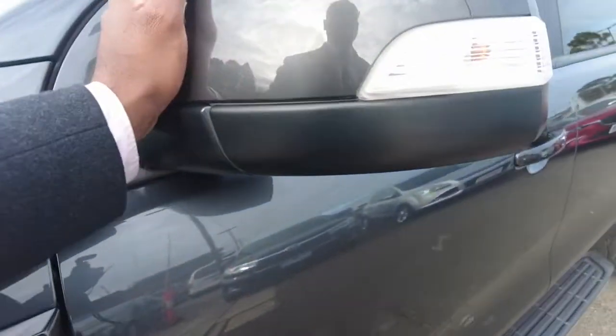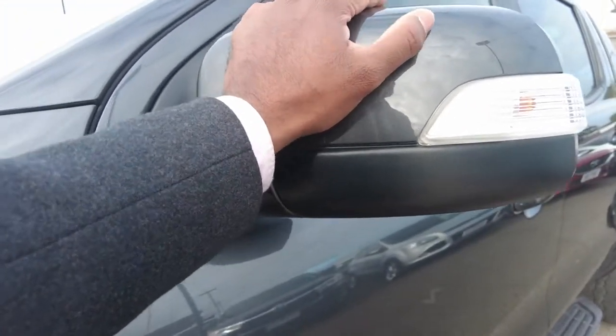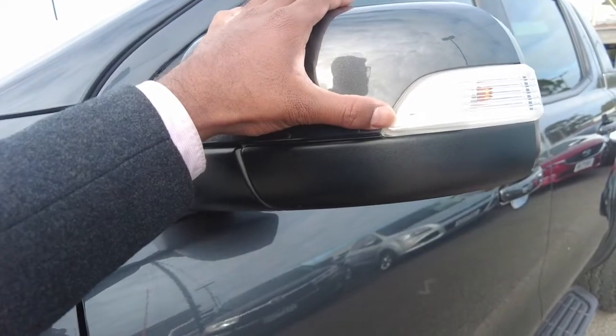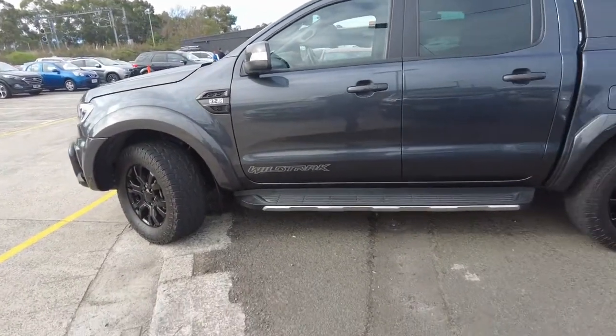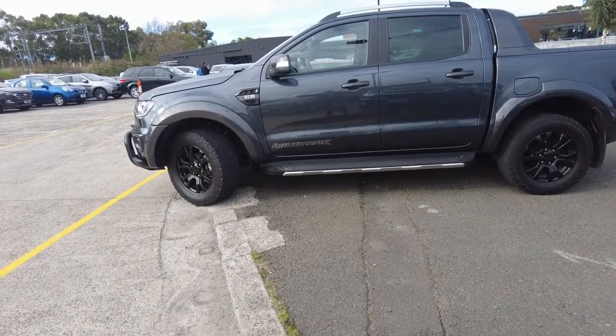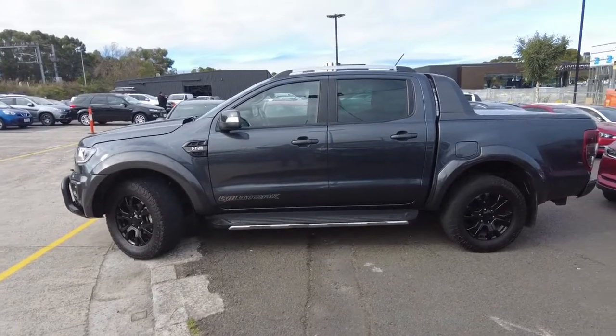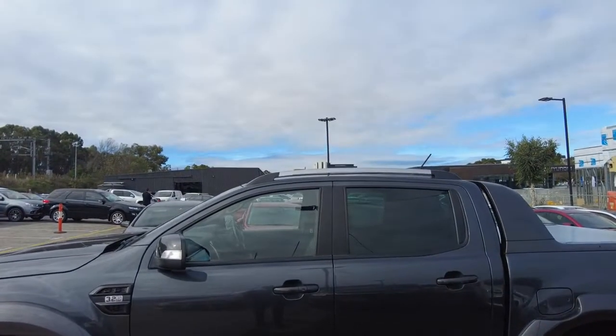Then you come across your side mirrors which come in a dark grey colour with an integrated indicator on them. The door handles of the car also come in the same colour as your side mirrors. And as you can see, on top of the roof there are roof rails which have got a silvery grey colour finish.